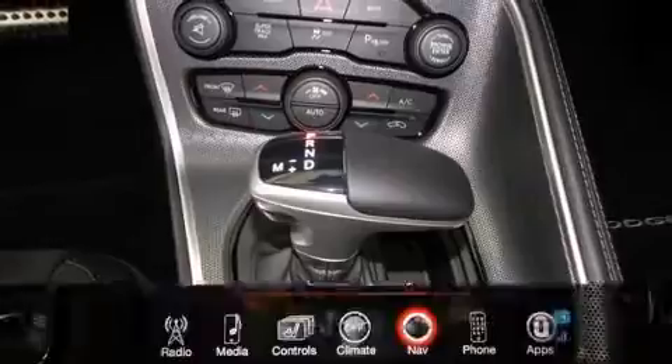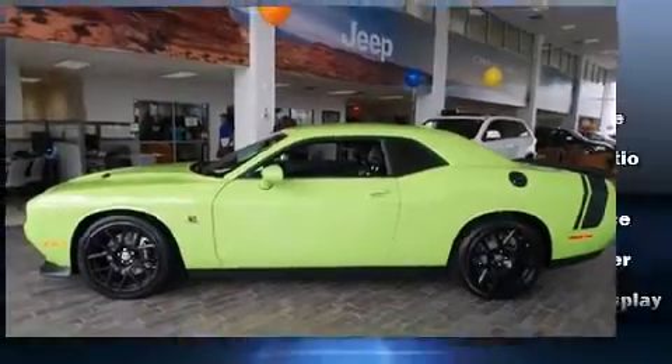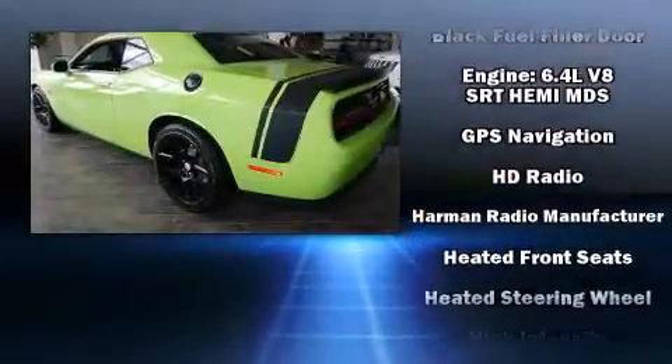Features such as automatic climate control and leather upholstery prove that economical transportation does not need to be sparsely equipped. With high-intensity discharge headlights illuminating your path, you'll always appreciate maximum visibility.